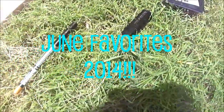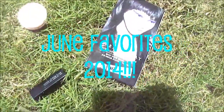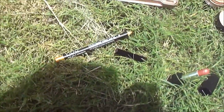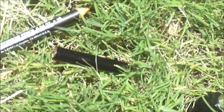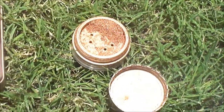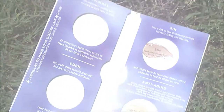Hey guys, welcome to my June favorites! I did something a little different with the intro — never mind the wind in the background. Thanks for watching, stay tuned to hear me talk about my favorites and some advice. Don't forget to subscribe to the channel for more videos coming soon.